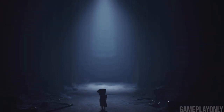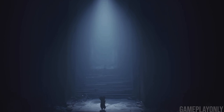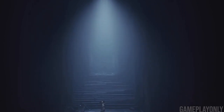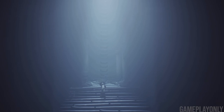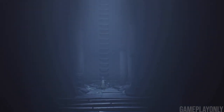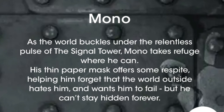Let's look at Mono's character descriptions. Starting with Twitter: 'an uncommonly single-minded child; when he sets himself to a task, he rarely gives up before it's completed.' To me, this hints at the time loop theory — Thin Man's goal is to save Mono from continuing the time loop; he tries to save Mono by taking away Six, hinting at the quote 'he rarely gives up before it's completed.' Now the website's description: 'As the world buckles under the relentless pulse of the signal tower, Mono takes refuge where he can. His thin paper mask offers some respite, helping him forget that the outside world hates him and wants him to fail — but he can't stay hidden forever.'